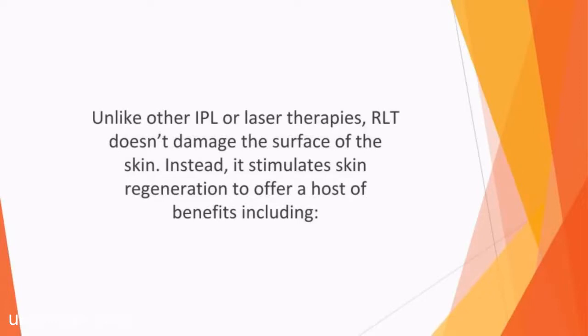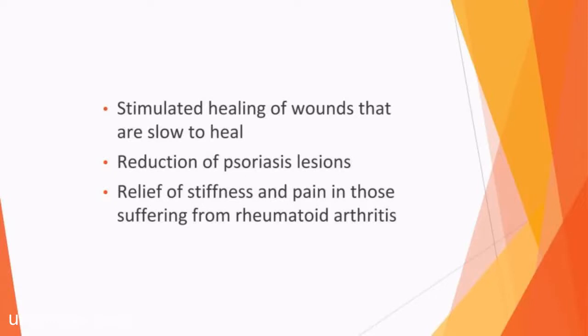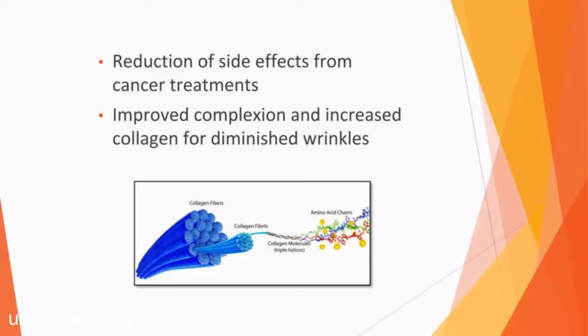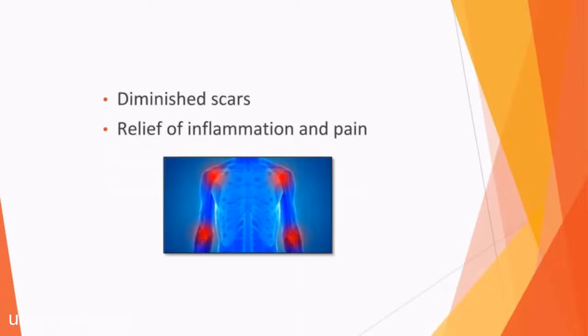Unlike other IPL or laser therapies, RLT doesn't damage the surface of the skin. Instead, it stimulates skin regeneration to offer a host of benefits, including promotion of tissue repair and wound healing, improved hair growth, treatment of carpal tunnel syndrome, stimulated healing of slow-to-heal wounds, reduction of psoriasis lesions, relief of stiffness and pain in those suffering from rheumatoid arthritis, reduction of side effects from cancer treatments, improved complexion and increased collagen for diminished wrinkles, repairing of sun damage, prevention of recurring cold sores, improved joint health for those with osteoarthritis, diminished scars, and relief of inflammation and pain.